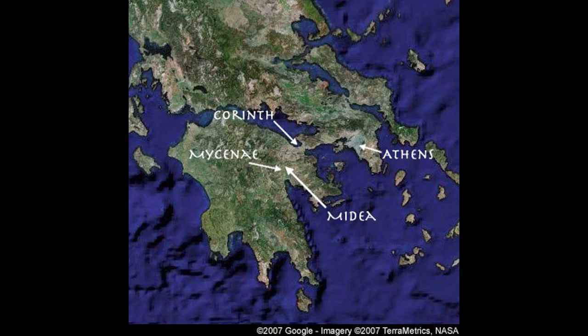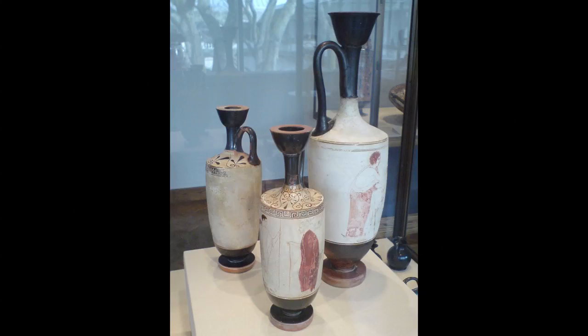White groundware? You get your black figure vase painting and your red figure vase painting, and then you get your white groundware, because the figures are on a white background. And "ware" is just the fancy word for ceramics — like dinnerware.